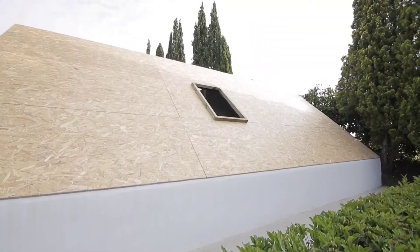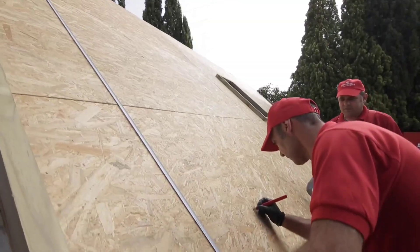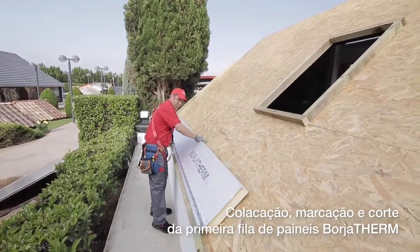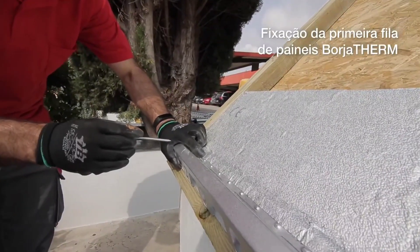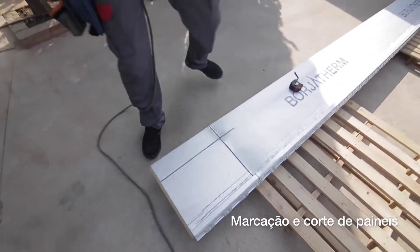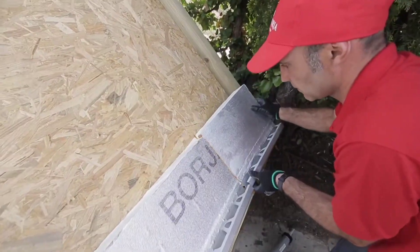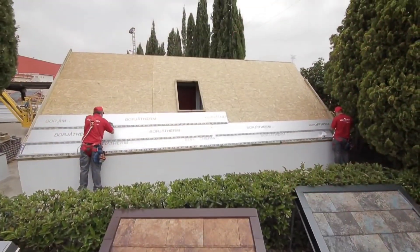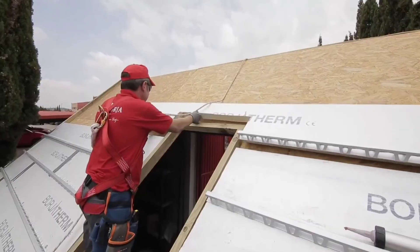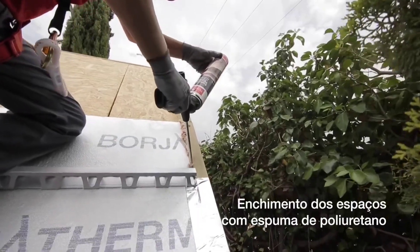Spain recently witnessed drastic fluctuations in its weather patterns, shattering previous winter and summer temperature records. In July 2023, Extremadura, a remote region in western Spain, witnessed a blistering heat of 140 degrees Fahrenheit. Due to all of this, a local firm stepped up to confront these harsh weather conditions by devising a unique roof insulation system. This innovative solution consists of aluminum panels lined with stiff polyurethane, a material known for its superb thermal insulation. Not only does it combat the winter chill effectively, but it also wards off the summer heat, and it can be conveniently attached to roof tiles, making it a practical choice compared to other alternatives on the market.